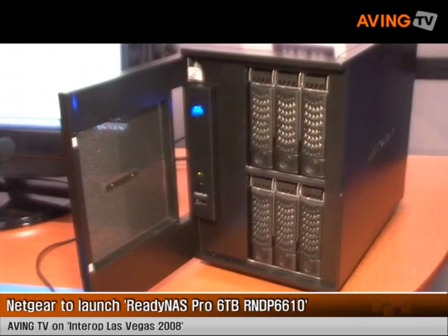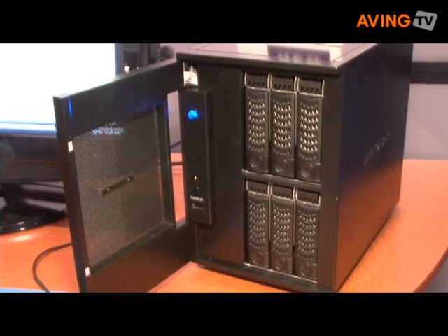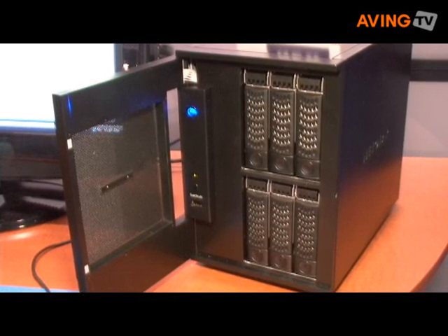My name is Sam Feng and I'm director of product marketing for the network storage products at Netgear. At Interop, we recently announced the ReadyNAS Pro — that's our new 6-bay desktop network attached storage device. About a year ago, Netgear got into the network storage business and this is the latest addition to that award-winning line.